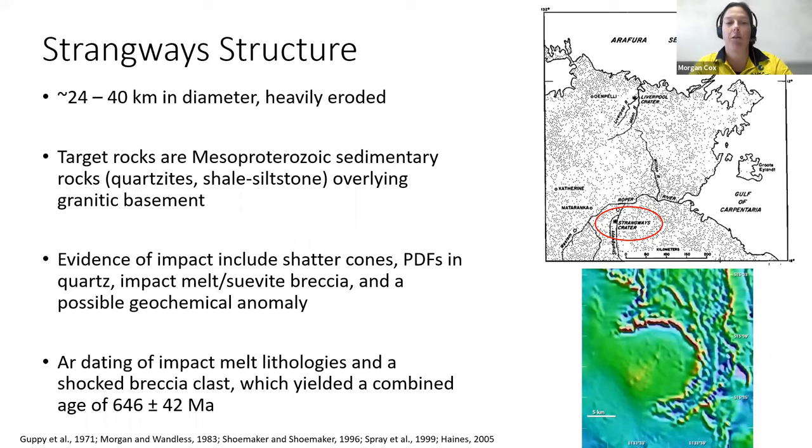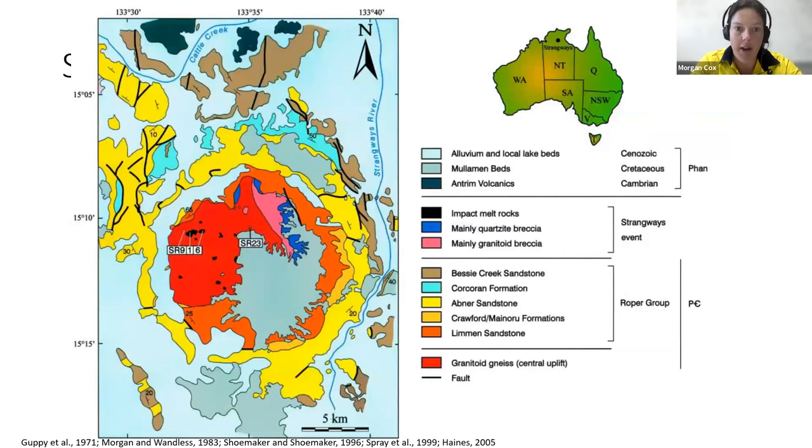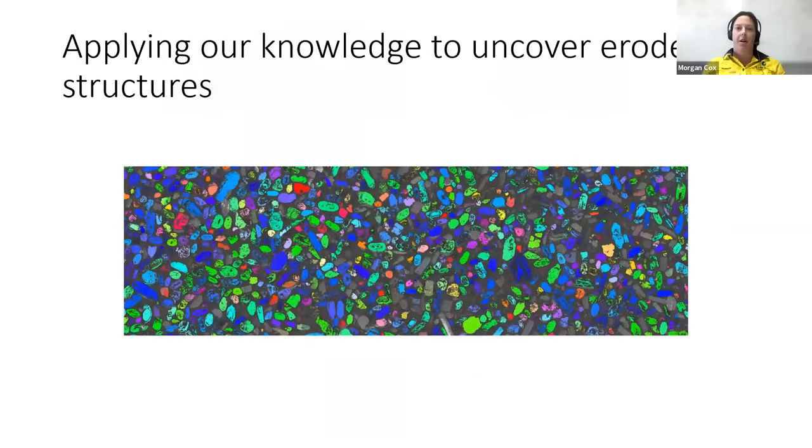The structure has been suggested to be about 646 million years in age — interestingly similar to Amelia Creek. As you can see, part of the rim is not visible while the other side is, suggesting preferential erosion. The mapping done on Strangways shows quite a large amount of impact melt — all these black blobs — as well as granitoids and quartzite breccias, and lots of sandstone within the area. Lots of work could be done on the quartz here to try to find the angle of impact in terms of sigma-1, and understanding more about how different minerals deform when you have different lithologies would be really interesting. Some really good work on mapping, dating, and understanding minerals has already been done on this structure.